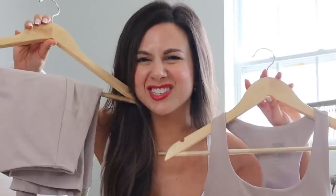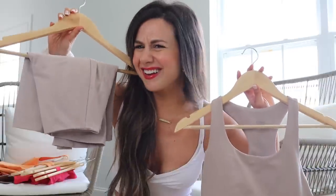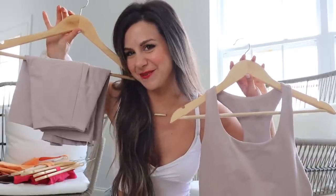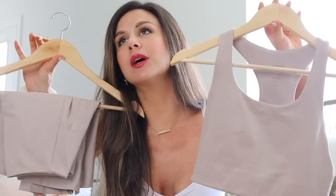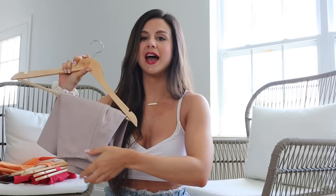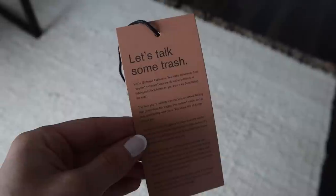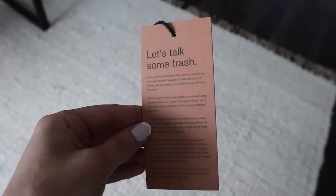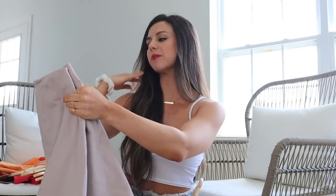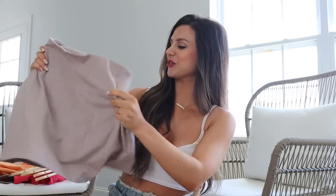So the first set we're looking at is the Quartz Skort and the Quartz Paloma Bra. Their tags are really funny — I'm not the only one calling them trash, they call themselves trash. It even says on the tag, 'Let's talk some trash.' I really love that they're proud of being made out of trash, so therefore I'm proud to refer to them as trash. Let's start with the skort.